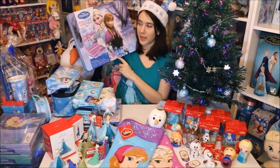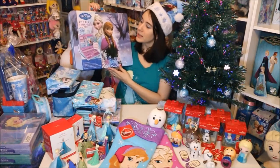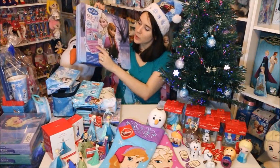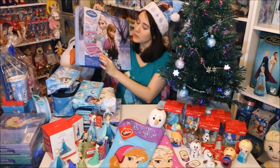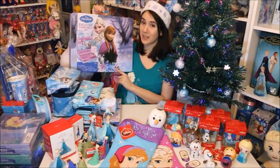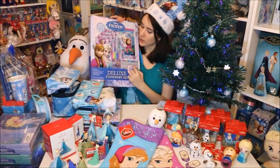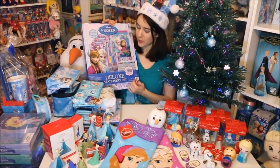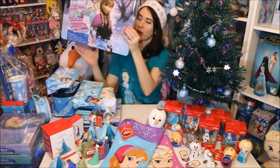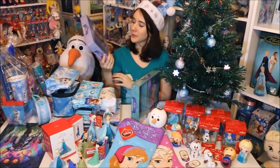Next I have this deluxe stationery set — I got this at Walmart during Black Friday. I've seen previous ones like this but this is the biggest one I've ever seen. It is a really awesome set with all kinds of craft tools: you have crayons, markers, pencils, erasers, stickers, and a notepad. There's so much in here to create with, and the case is really cool. There are 200 pieces in here, so if you want to get somebody a nice art set, I'd say this is a really cool idea.